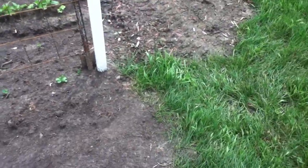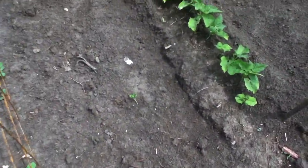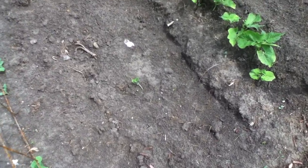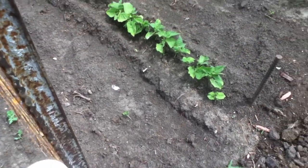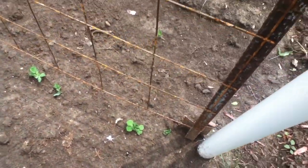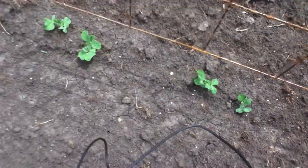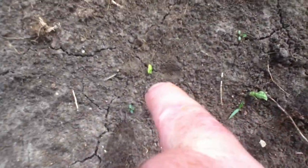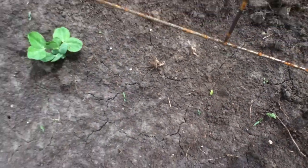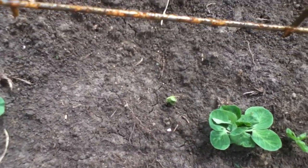Hey, I found one of my peas. I bet that must have been the one I dug up. See that guy out there in the middle of the aisle way? That sure looks like a pea to me. I've seen a couple more peas that have come up today — there's a little guy right there, and there's this guy here. A little guy there that came up a couple days ago, I guess.